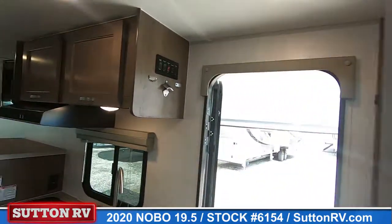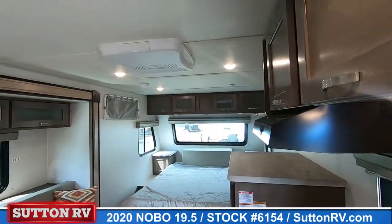Check out the Nobo now at Sutton RV. Stock number 6154.